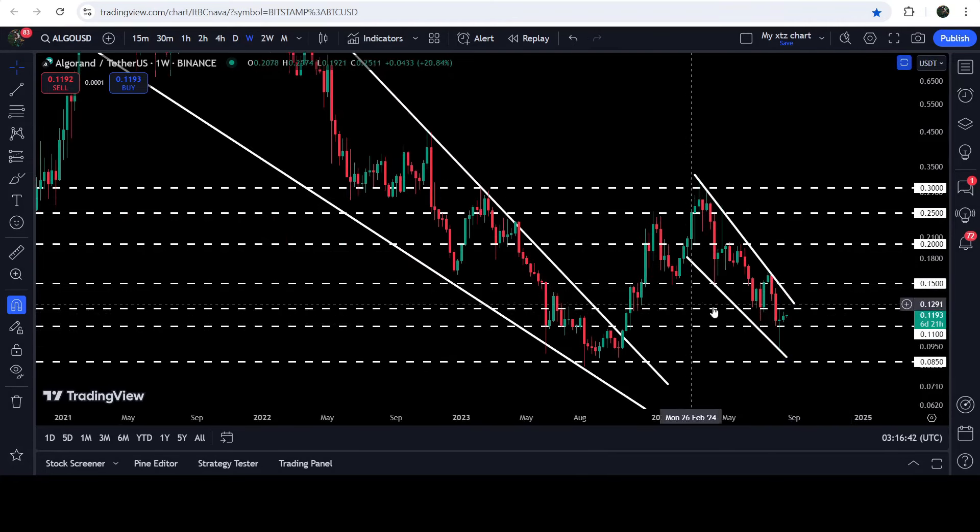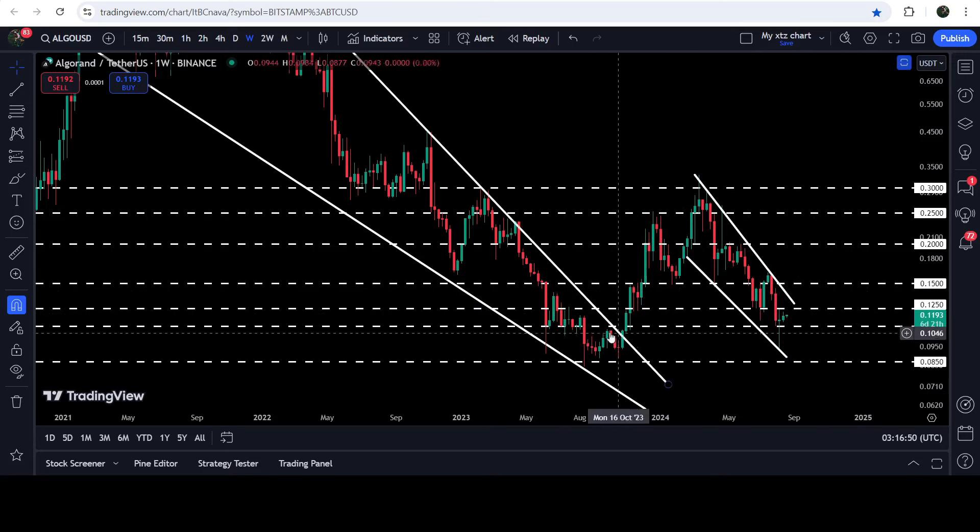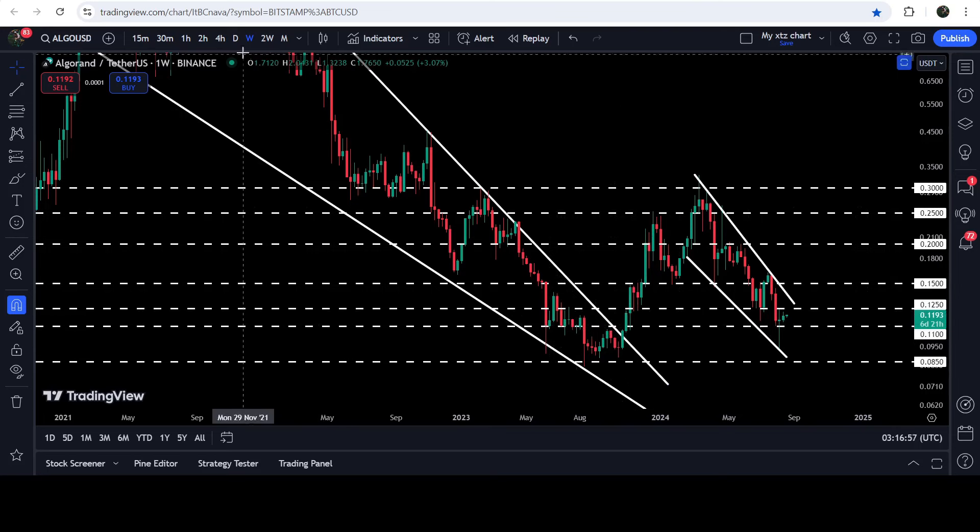If we take a look at the seven-day time frame chart, you can see that 12.5 cents has previously been working as a support and also as a resistance. And the support of 11 cents has previously been working as a resistance, and for a few weeks it has been working as a support as well.